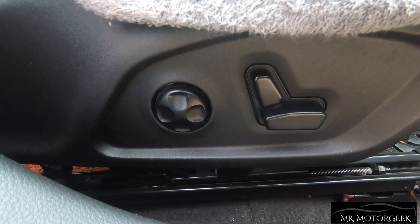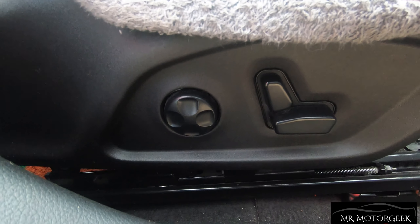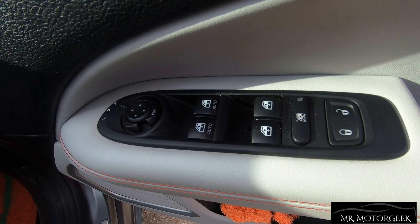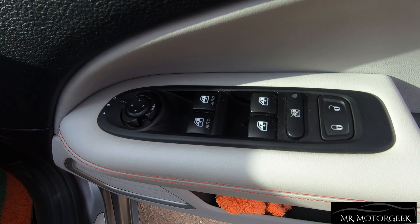The driver's seat gets electrically adjustable seating with two memory options. The window control buttons are finished in black color and the quality definitely feels top notch.